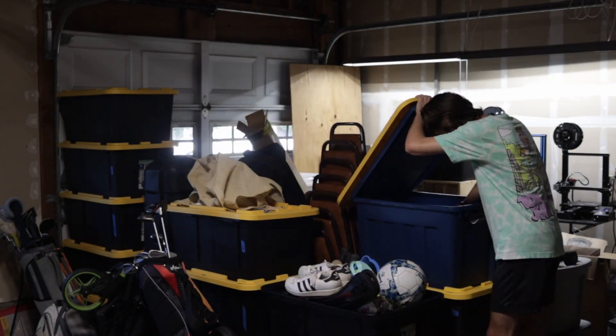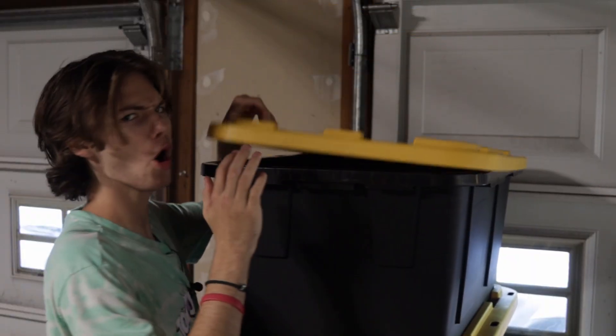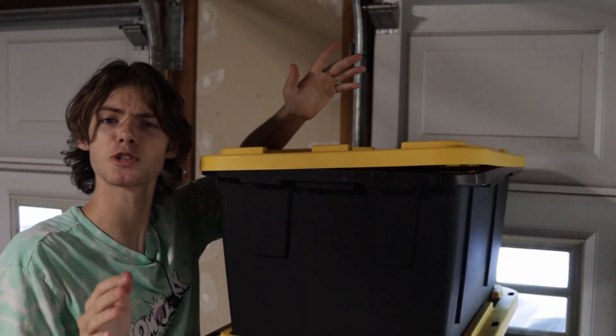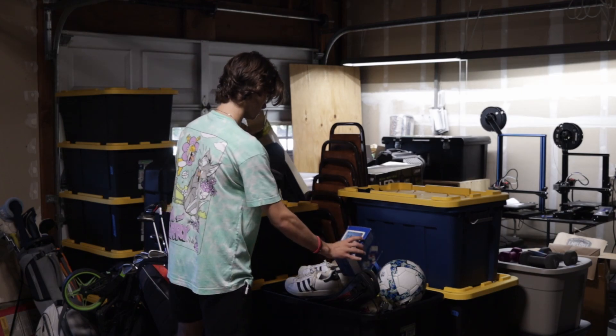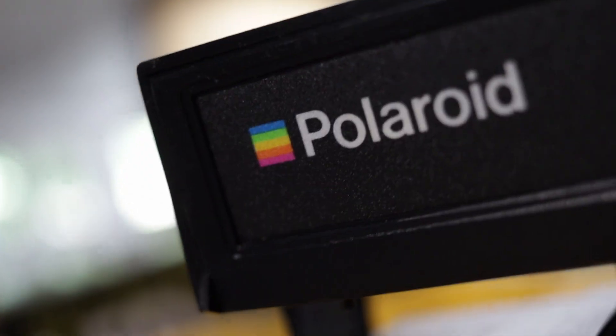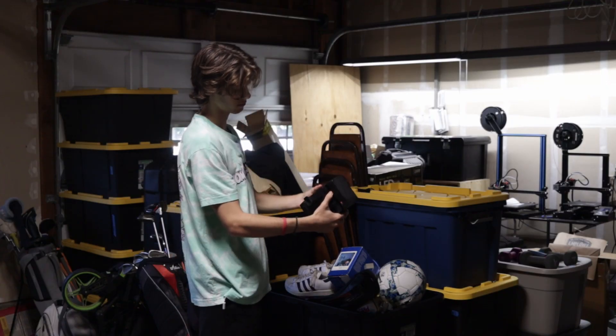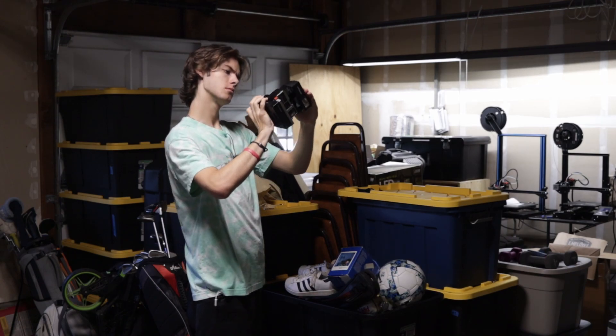One day, when this chipper lad was rummaging through some old boxes like a desperate raccoon — what part of this screams desperate raccoon? — he found an unusual box with a Polaroid camera in it, no less. One of those instant film ones from over 30 years ago. Unfortunately, to his dismay, the camera wouldn't work no matter how hard he tried.